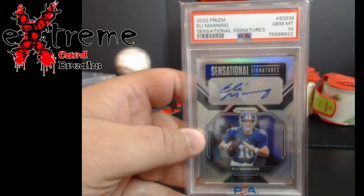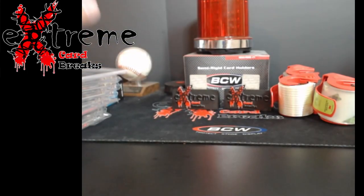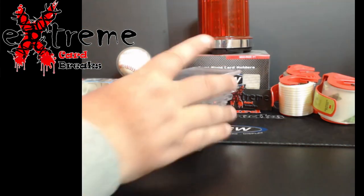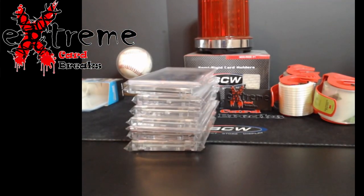Eli Manning PSA 10 Prism auto - pretty cool stuff. You guys gonna be at the show coming up next weekend where I'm set up on the third in Derby City? I will have all this stuff there, because right now I've got way too much sitting at PSA and don't want all my cards there. Appreciate you all watching, take care, see you later.